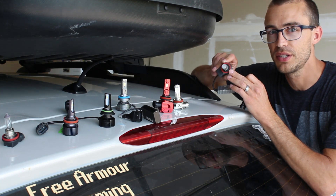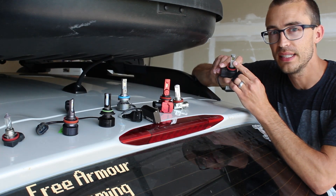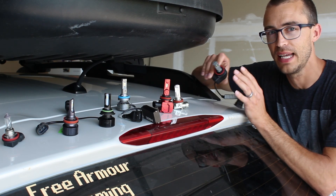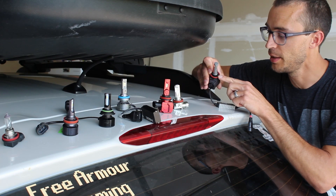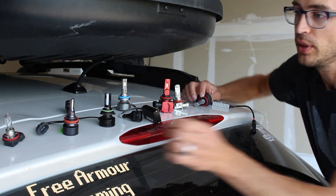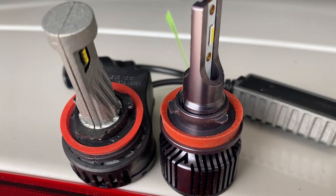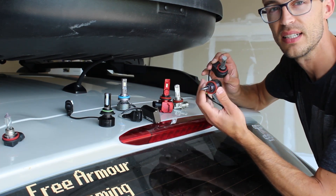Another thing I noticed is that when you tighten the Diode Dynamics into the socket, the tolerances are much tighter — it doesn't wiggle around at all. They have to align the LEDs exactly where the filament is on halogen bulbs, and if there's any wiggle it won't be in the exact right place, which causes glare and lights shining higher than they should. You can see there are little marks on here from installing it because you really have to push it in and turn it tightly. Compare the tiny little paddles holding it — they're microscopic compared to the other bulbs, which wiggle a lot in the housing and cause excess glare.